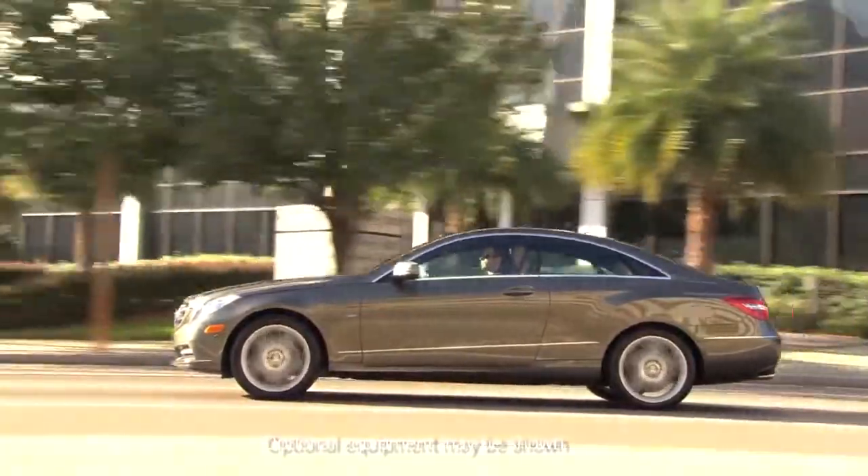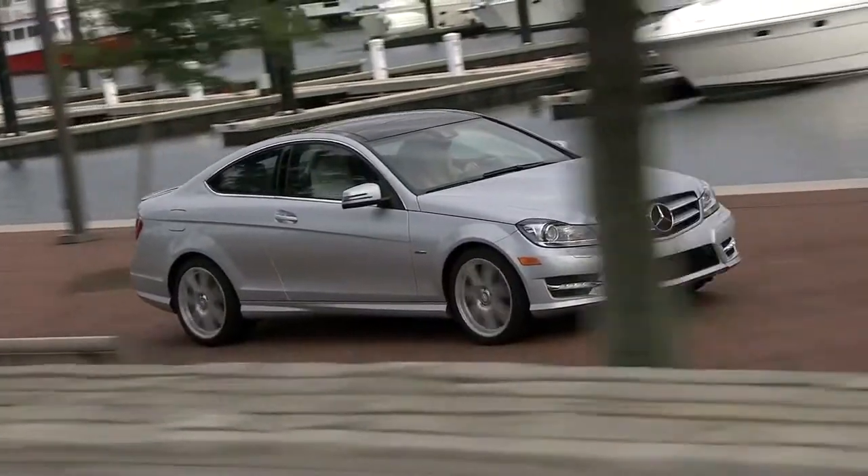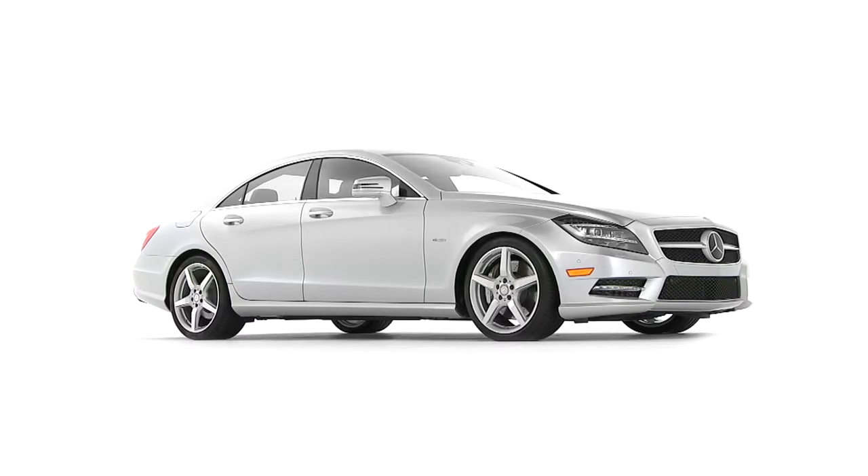This got Mercedes-Benz designers thinking: what if you could have the passion of a coupe with the practicality of a sedan? And so they invented the CLS, the world's first four-door coupe.